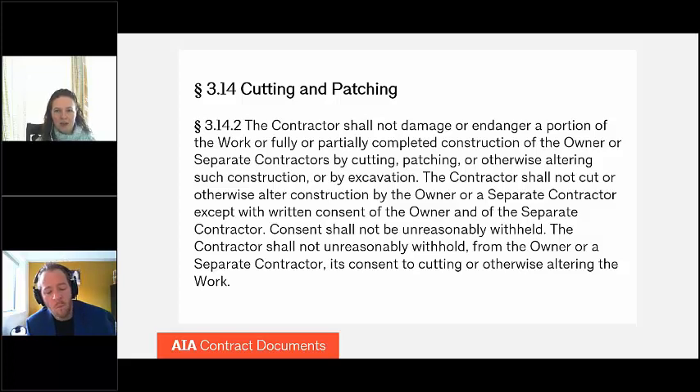In addition, if a contractor needs to cut or change the owner's existing structure or construction by another contractor, this section calls for the contractor to obtain written consent from the owner and separate contractor. Under this provision, consent is not to be withheld unreasonably by any party. Of course, unreasonably is subject to interpretation, but in general, details like timing, location, and size of the cut and patch area may need to be considered and factor into an analysis of what may be unreasonable.